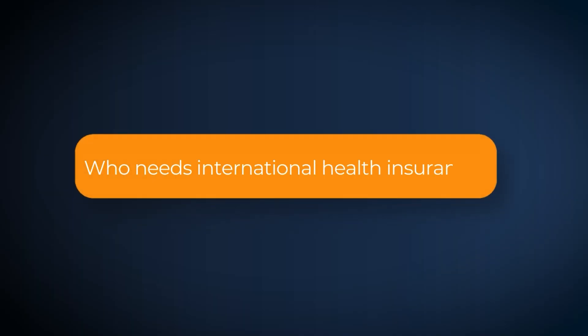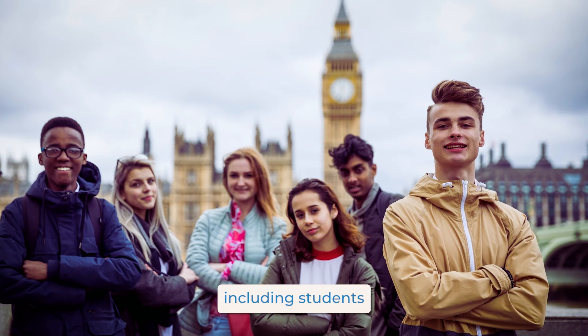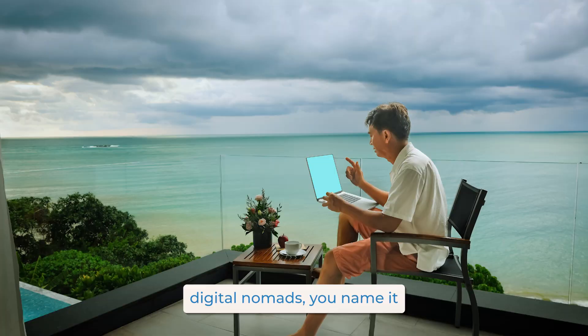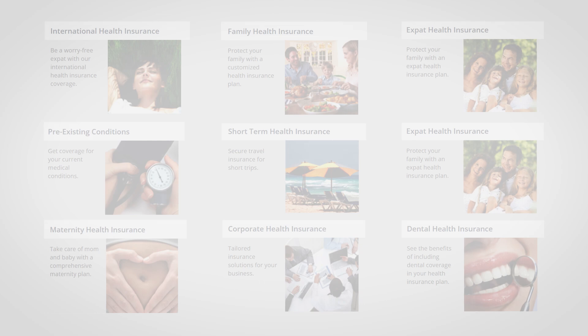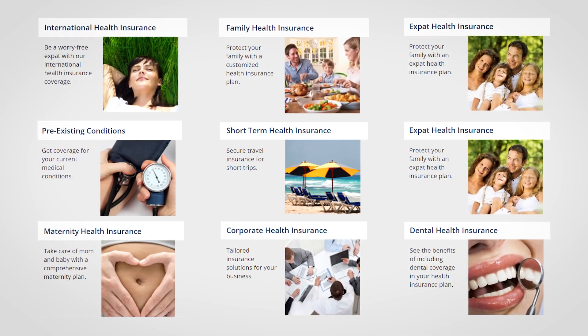So who needs international health insurance? Literally anyone spending substantial time abroad, including students, families, corporate workers, digital nomads — you name it. Ready to explore your options? Don't just sign up for any plan. Compare, customize, and conquer. Your health is your wealth, especially when you're globe-trotting.